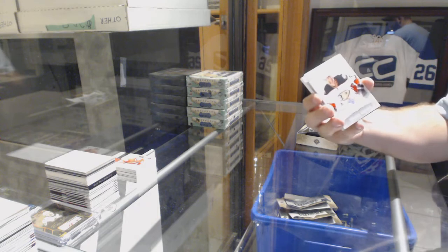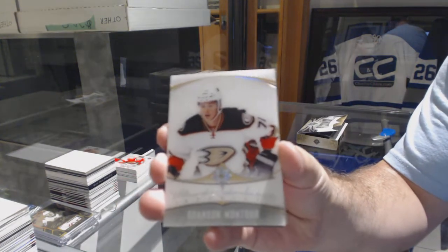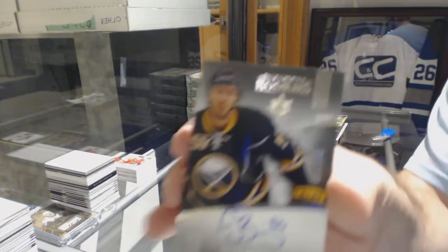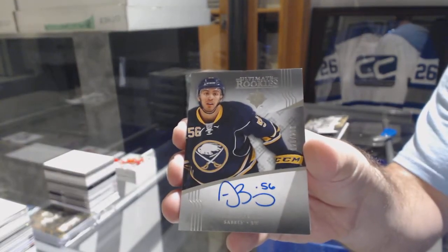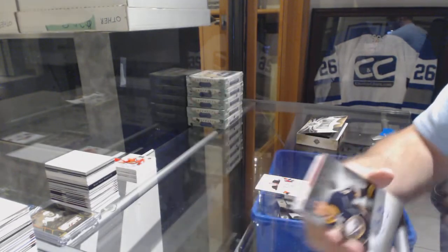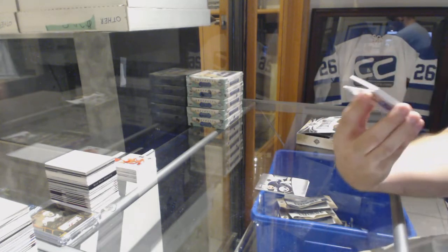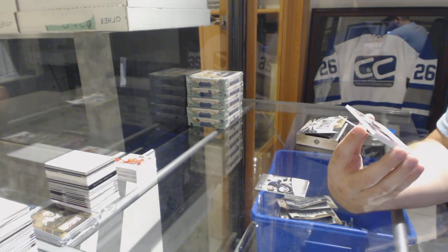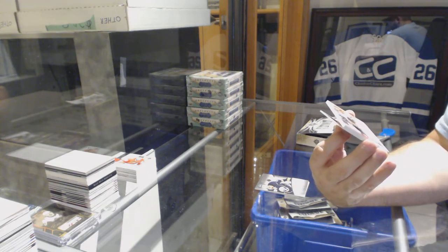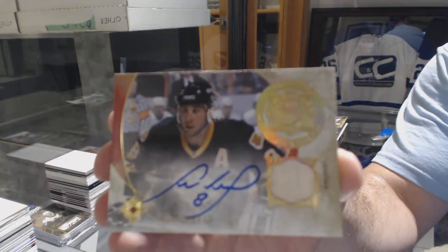For the Anaheim Ducks, Brandon Montour. For the Buffalo Sabres, 299 Justin Bailey. Oh, that's just gross — number 299 we've got a Signature Materials laureate stick autograph for the Boston Bruins, Cam Neely stick.